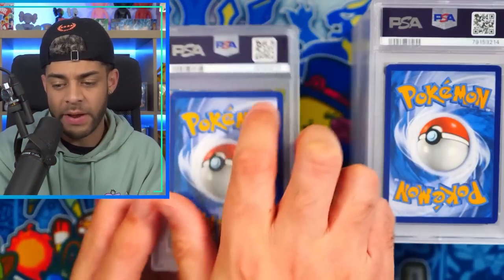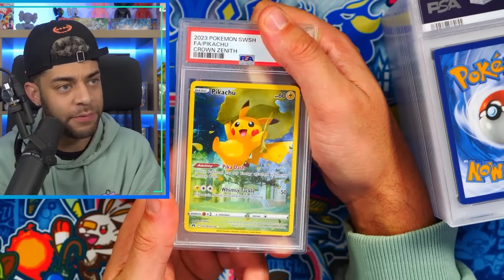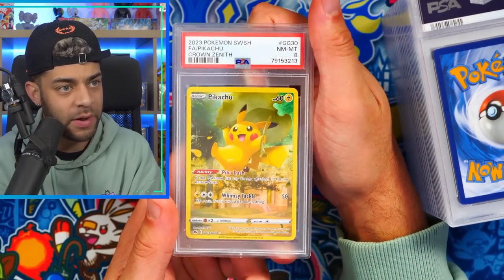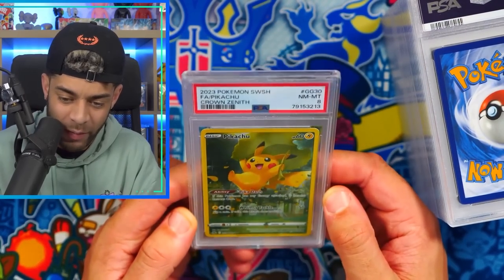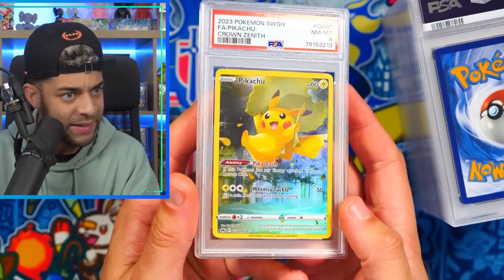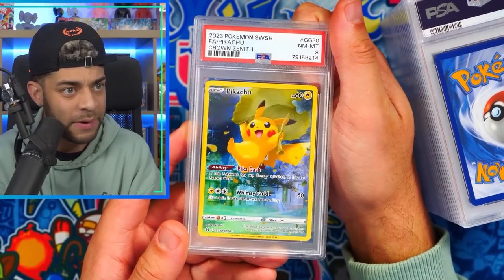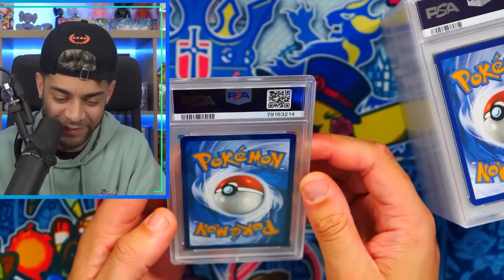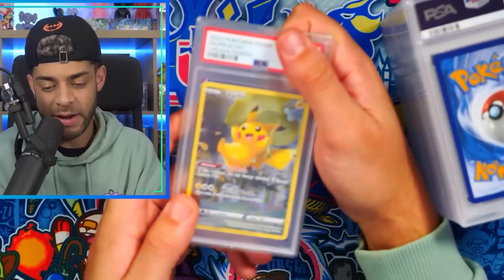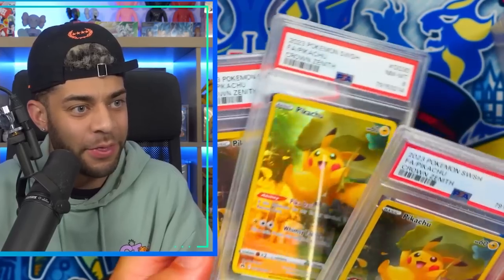On to the next pile! We have the Pikachu from Crown Zenith full art — an eight again. The centering is a little bit off, thinner on the left, but an eight? I sent a few of these — another eight. And a third one — three eights. This isn't going as well as I thought it would be. We had a good run of tens and now we've got three eights in a row.